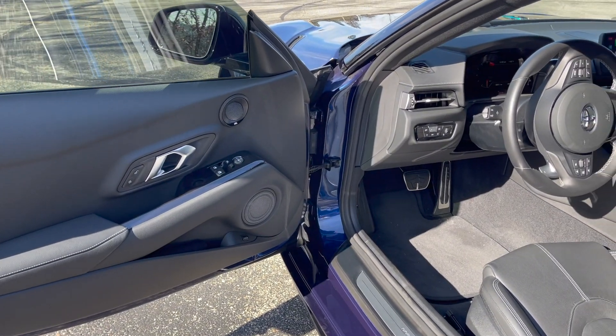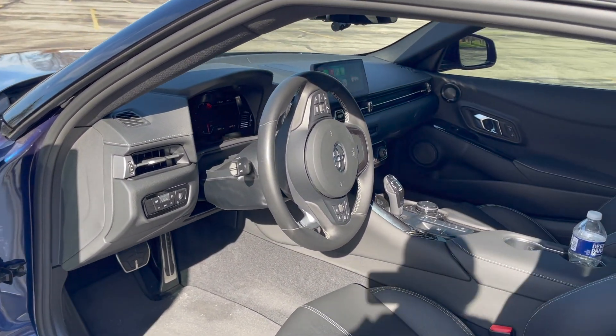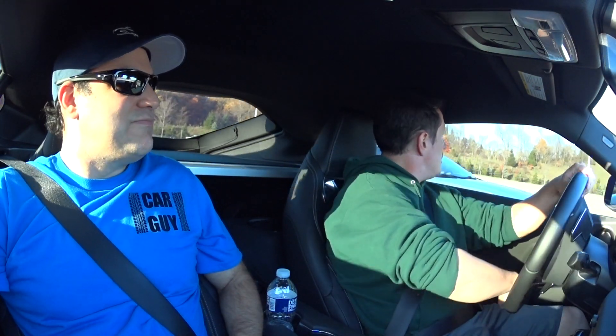Immediately I'm just taken by how modern this is, how tight the fit and finish is. BMW knows how to make a good-feeling car. The digital gauge cluster itself is beautiful. It feels great. Let's give this a shot. It does have two suspension modes — sport and normal — and we are in sport. Oh my gosh, it's got the heads-up display. That's so cool.